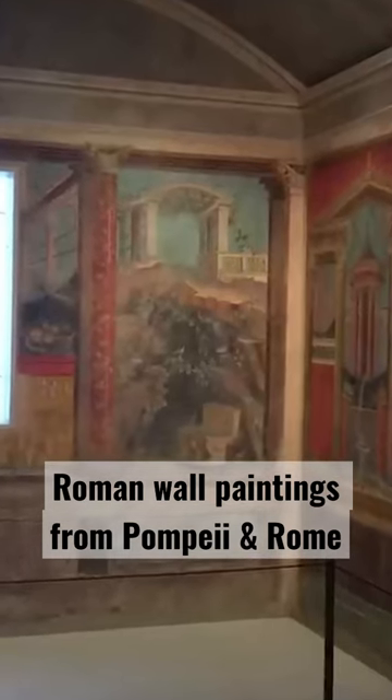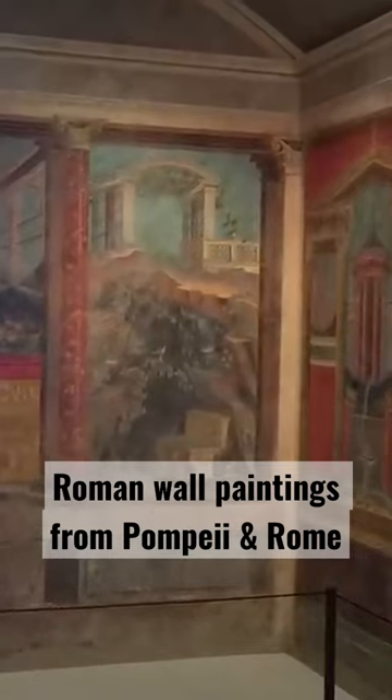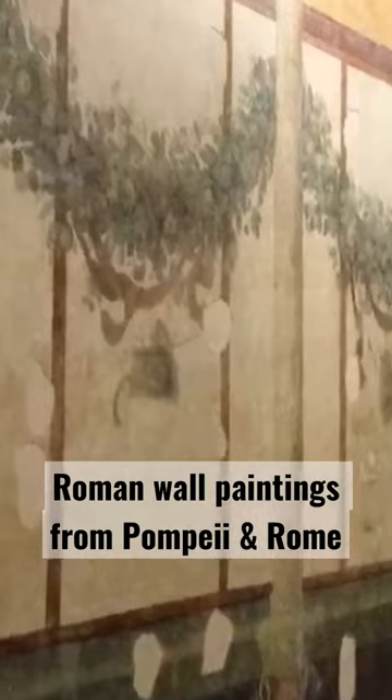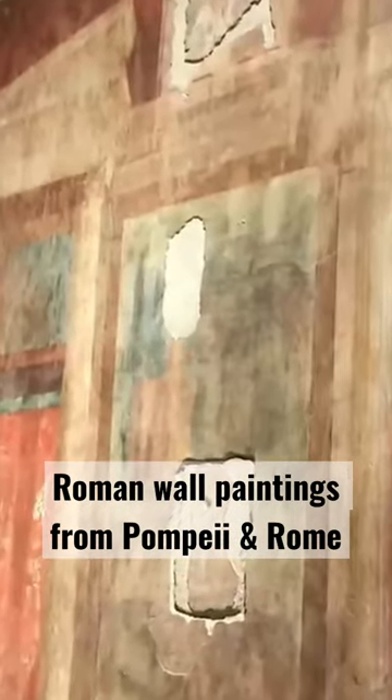Back in Rome, we can turn to frescoes dated between 50 and 30 BCE — the so-called House of Livia on the Palatine, and the many rooms of the so-called House of Augustus on the Palatine.